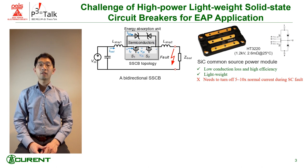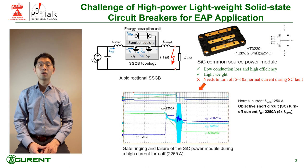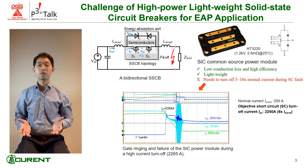When I tested the power module for a nine times normal current short circuit fault, severe gate ringing and device failure were observed. An important part of my thesis is to study why this happened and what the solution is.